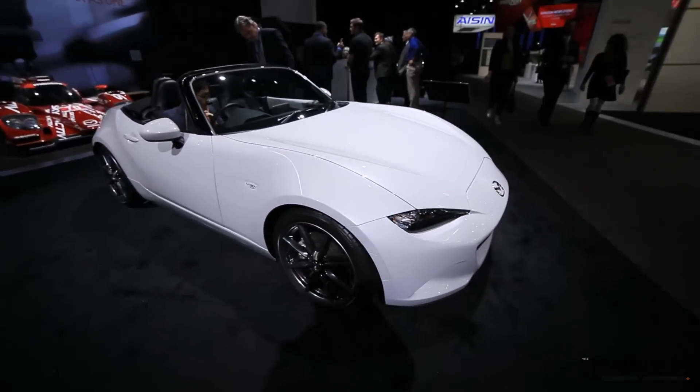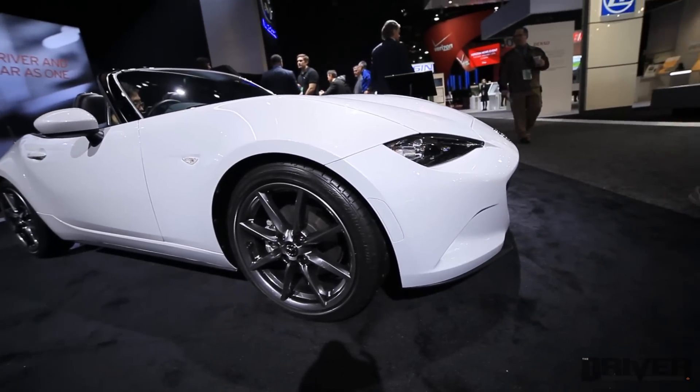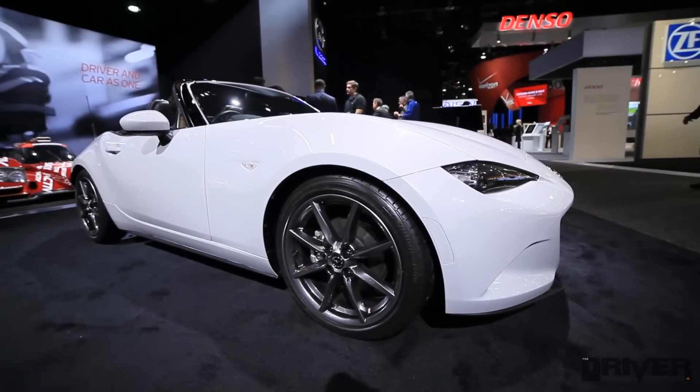This one right here seems very different from the outgoing MX-5 in that it looks sportier and less of a feminine looking car.